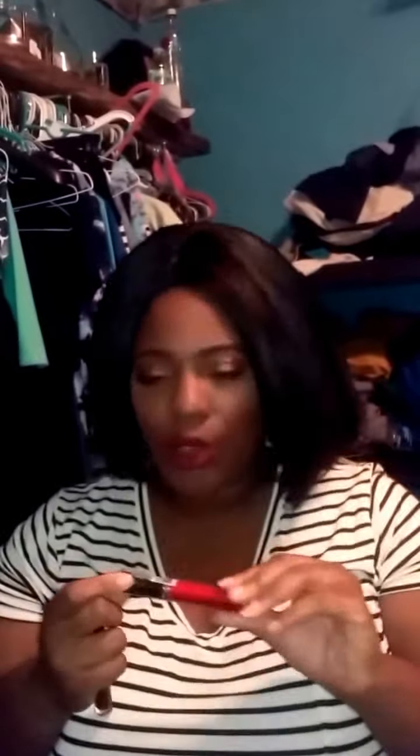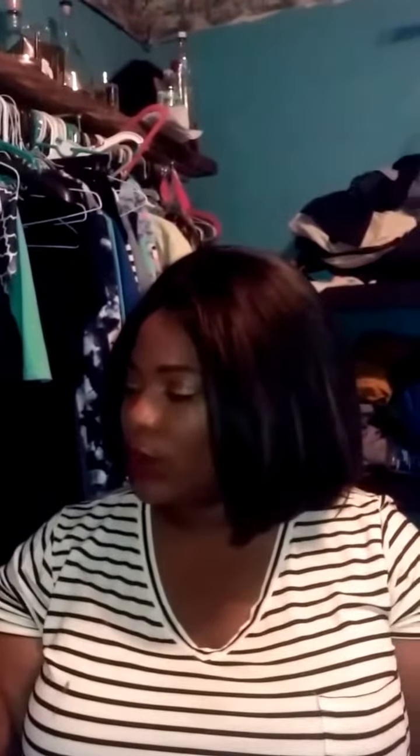I got these three matte lip creams. The first color is Naughty Brown, the second one is Rogue Red, and the third one is Brown Sugar. The foundation I picked up was the Milani Conceal Perfect 2-in-1 Concealer Foundation. I really really wanted to pick this up and I got the shade Golden Toffee — I have it on right now.